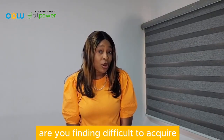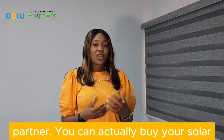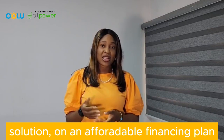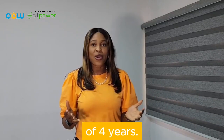Do you have an interest in purchasing a solar solution? Are you finding it difficult to acquire a solar solution because of your financial strength? You've heard it all from one of our reputable partners. You can now buy your solar solution on an affordable financing plan — buy today and pay in installments over a period of four years.